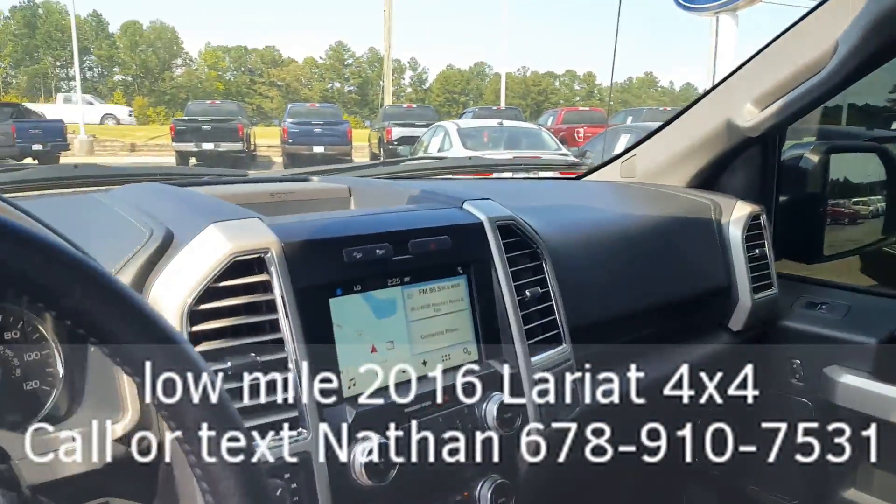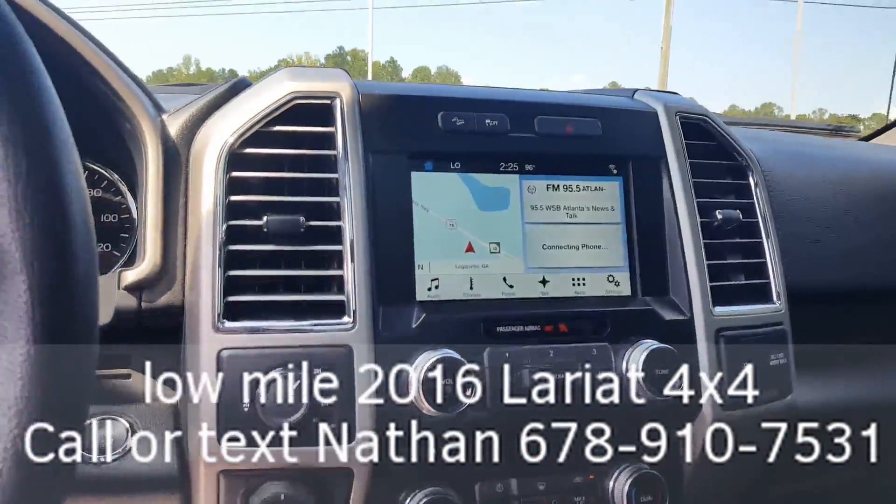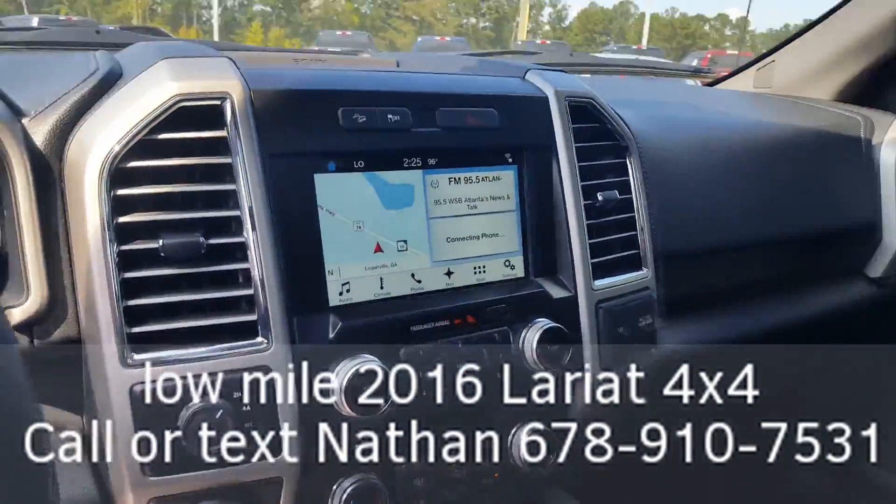Power moonroof, navigation system, locking rear axle. Does have your shift on the fly four-wheel drive, your pro trailer backup assist.